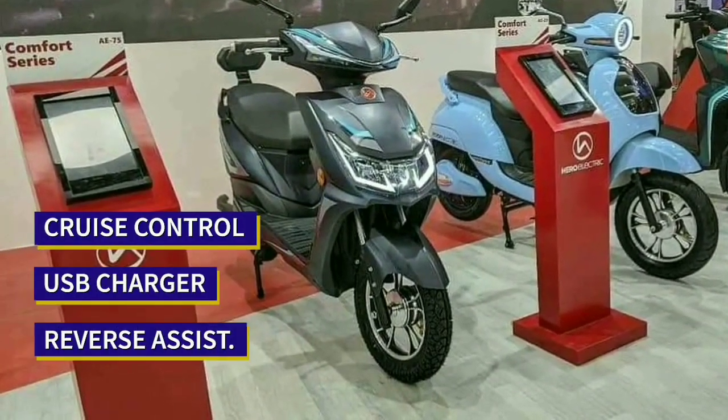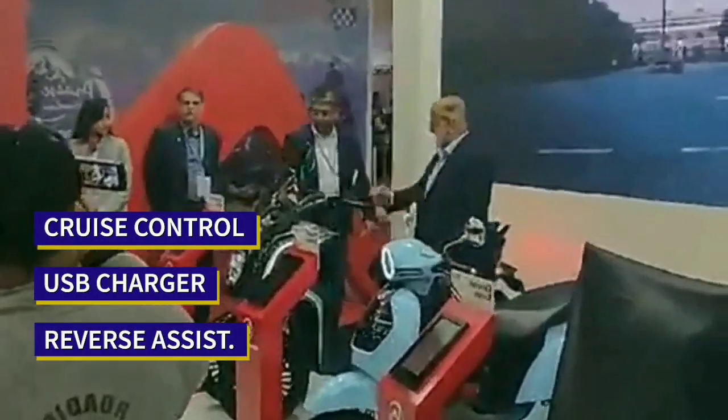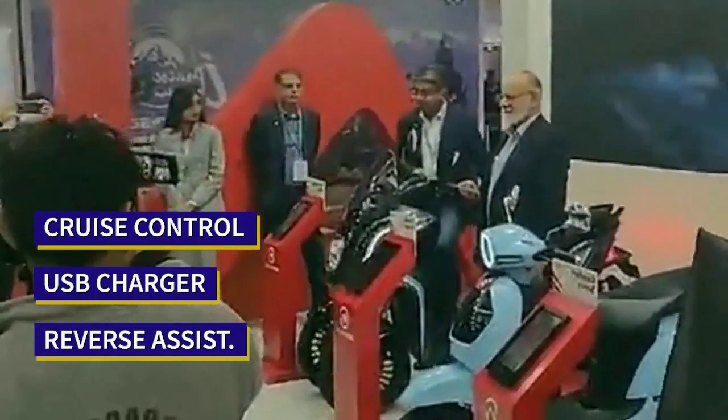It features a USB charger, cruise control, and two riding modes. It will also come with a reverse assist feature.